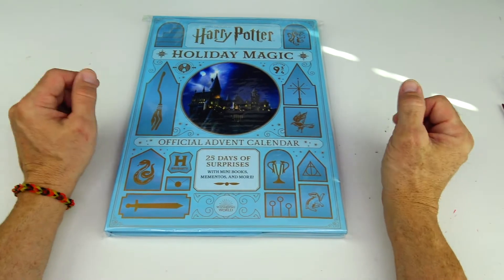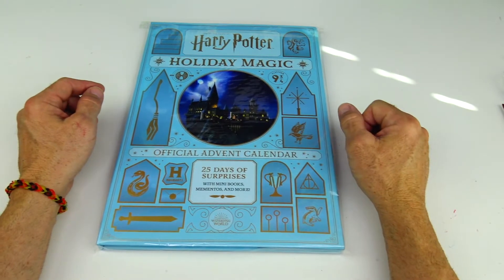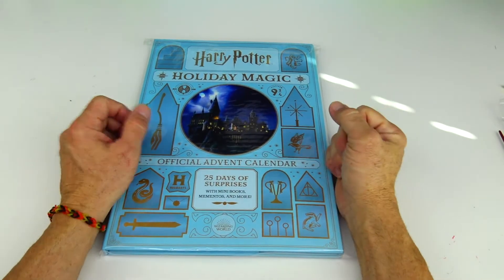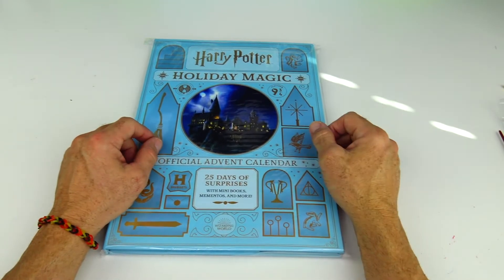First I want to say thanks to Insight Editions for sending us this item for free. Greetings Rocketeers! This is your Toy Commander and are you guys ready for today's mission?